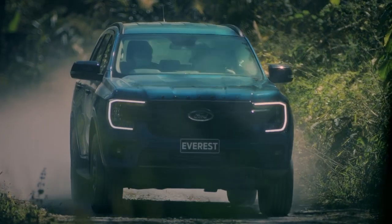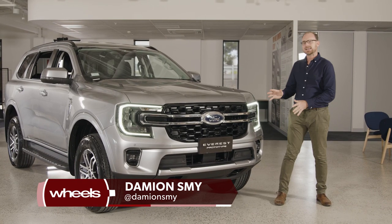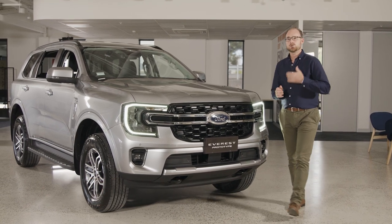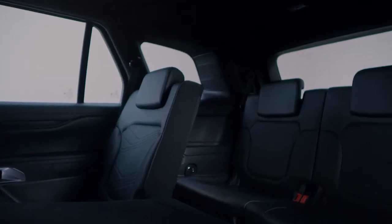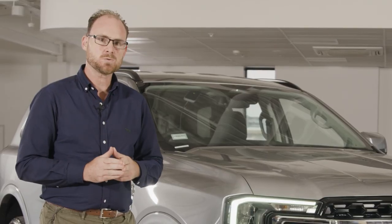It's the biggest change in the Ford Everest's short history, but the 2022 Everest brings not only a bold new exterior design, but a host of changes including an upgraded four-wheel drive system, more interior space, and for the first time, a V6 engine. Let's explore the 2022 Ford Everest.